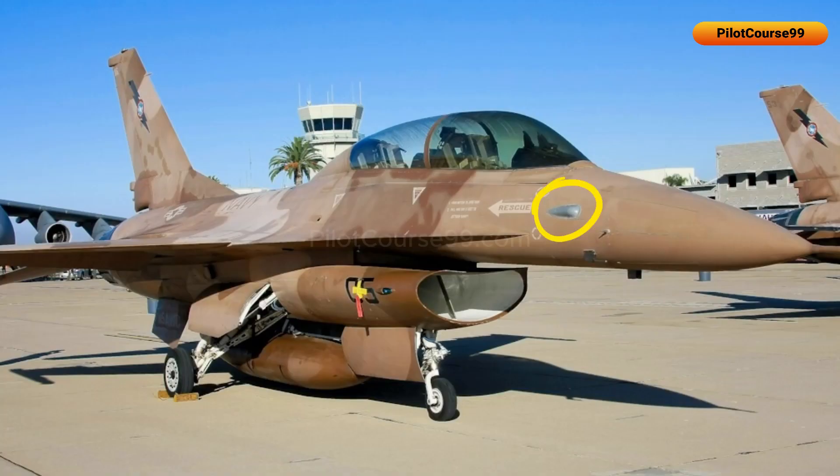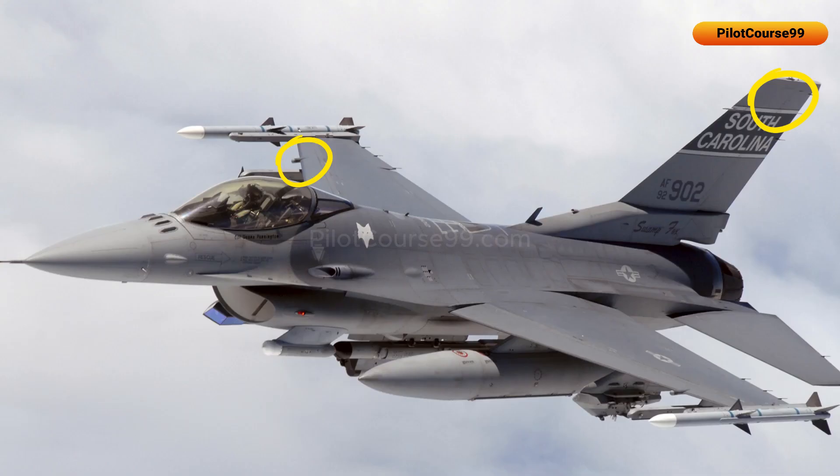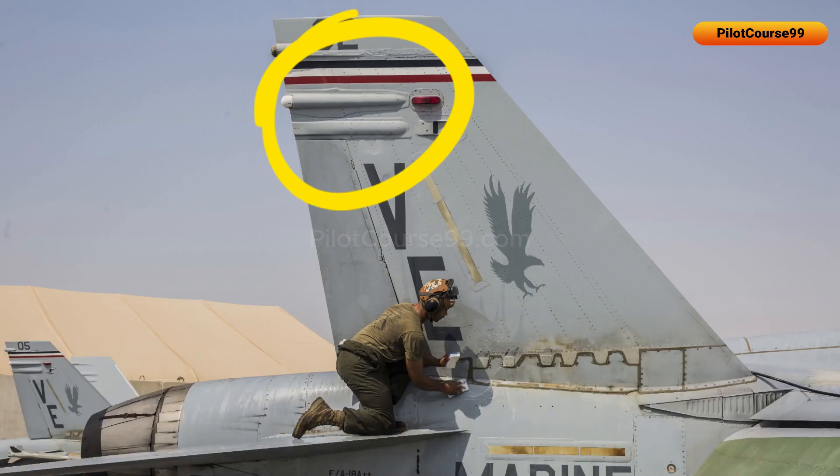Radar Warning Receiver is a small box-shaped device that is mounted on a jet's fuselage, wings, and tail vertical stabilizers. Usually, it has one or more antennas in order to detect radar signals from various directions.